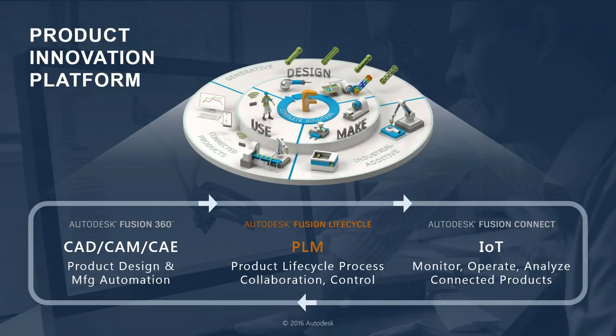What used to be called PLM 360 is now called Fusion Lifecycle — it is still the same PLM software from Autodesk, now rolled into the Autodesk single technology platform, their product innovation platform. The advantages of cloud-connected tools are hopefully clear: lower cost, lower complexity, higher performance, and instant access to new features automatically. Product innovation software like CAD and PLM has lagged behind CRM and ERP in moving to the cloud. Autodesk saw an opportunity and developed the first end-to-end cloud product innovation platform, consisting of Fusion 360, Fusion Lifecycle, and Fusion Connect.